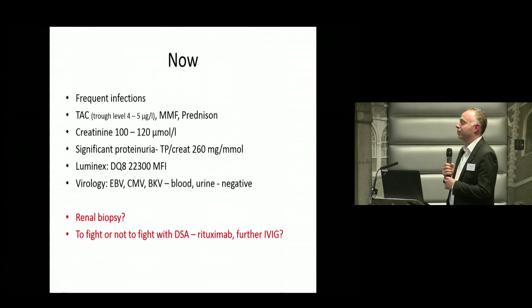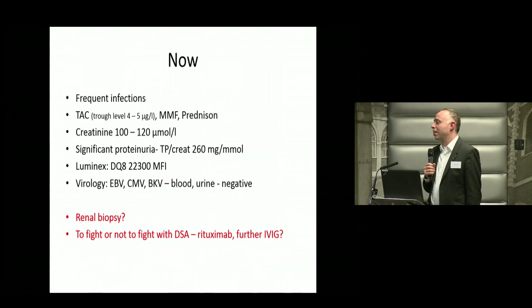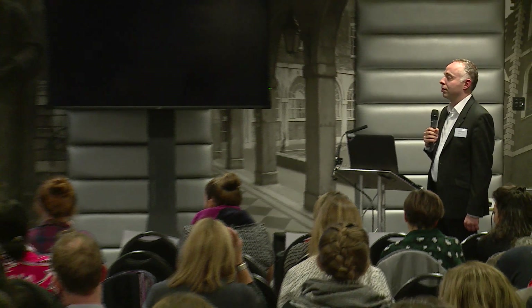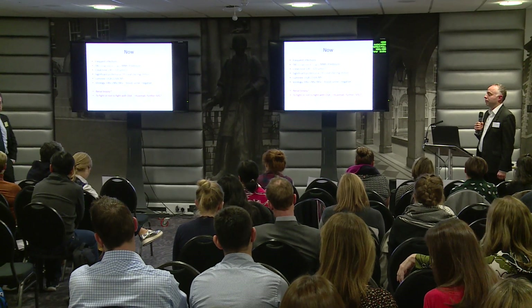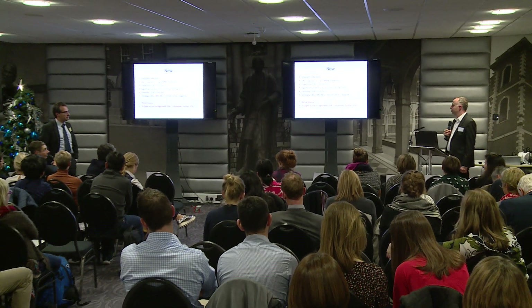Infection and rejection — the usual suspects. It's very difficult, and in my next talk you'll hear nobody really knows what to do. I agree — you do have to do repeated biopsies to see what's actually going on in the graft. We don't have very good biomarkers at the moment, but the ones we do have are creatinine and antibodies, and they're both on the increase.